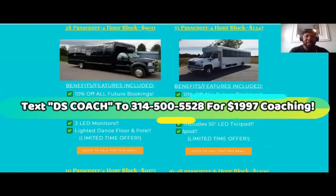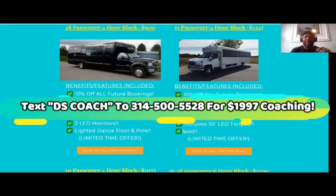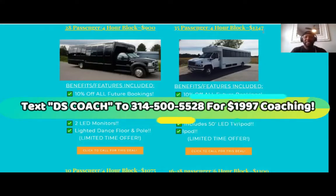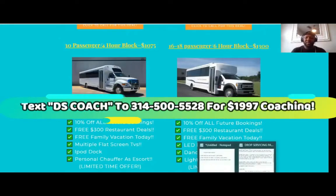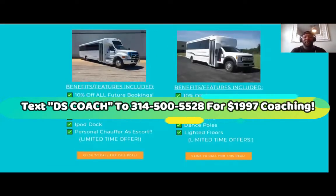Look at this — 900 bucks for a 28-passenger, 4-hour block. Remember, I can get the partner to do it for as low as $400 for a 4-hour block, so that gives me $500. This one is a 35-passenger, 4-hour block at $1,247. And a 30-passenger at $1,075. Then a 16-18 passenger at $1,300 for a 6-hour block. You're going to get paid big money, especially if you have the irresistible offer.